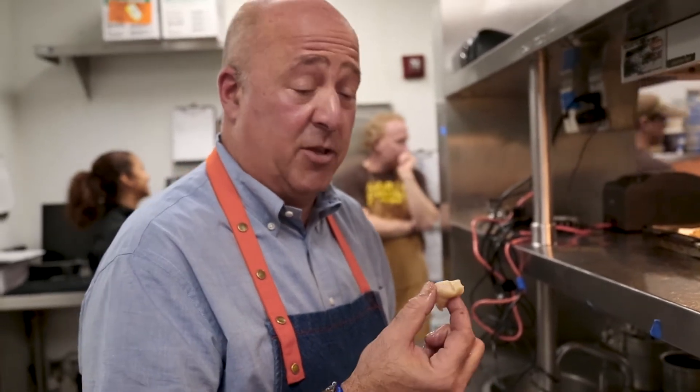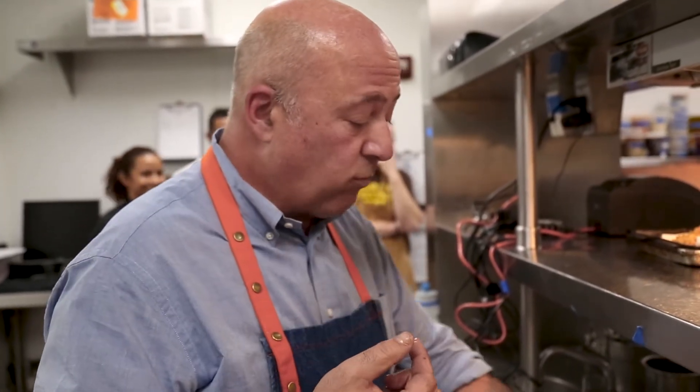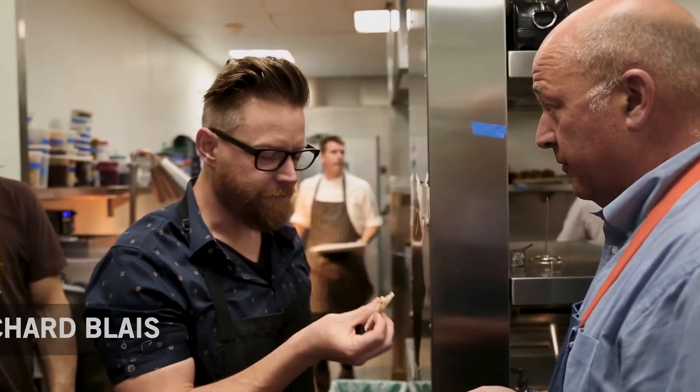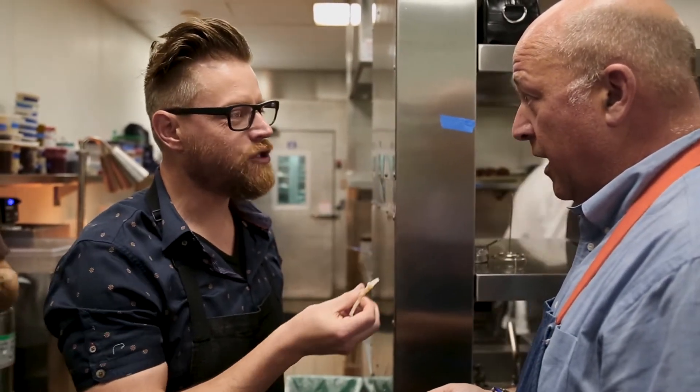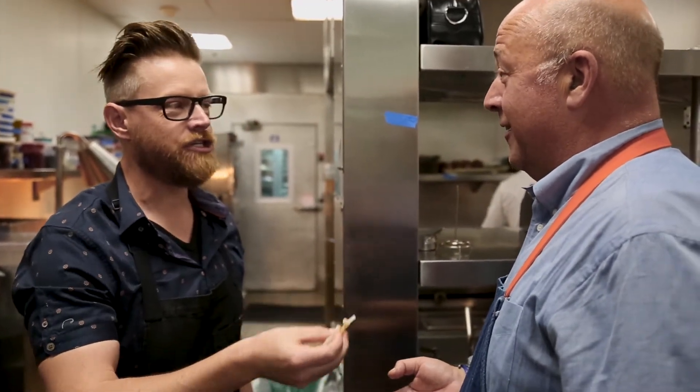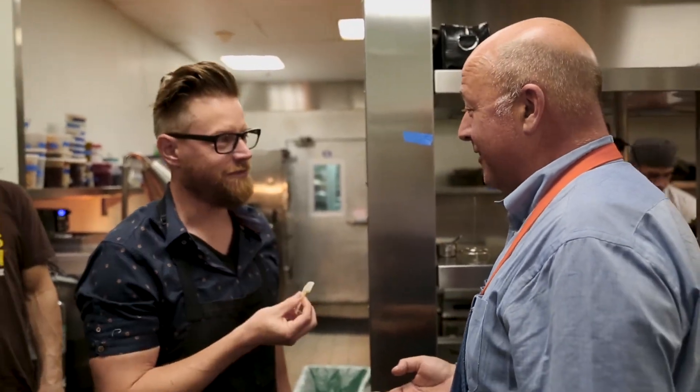The sweetest, most delicious clam in the whole world. It's as yummy a bite, man. A walk on the beach somewhere in the Pacific Northwest — exactly — with you and me, jeans, t-shirts, holding hands, lazy Sunday afternoon. Yeah, that's what this tastes like. Or kissing a mermaid.